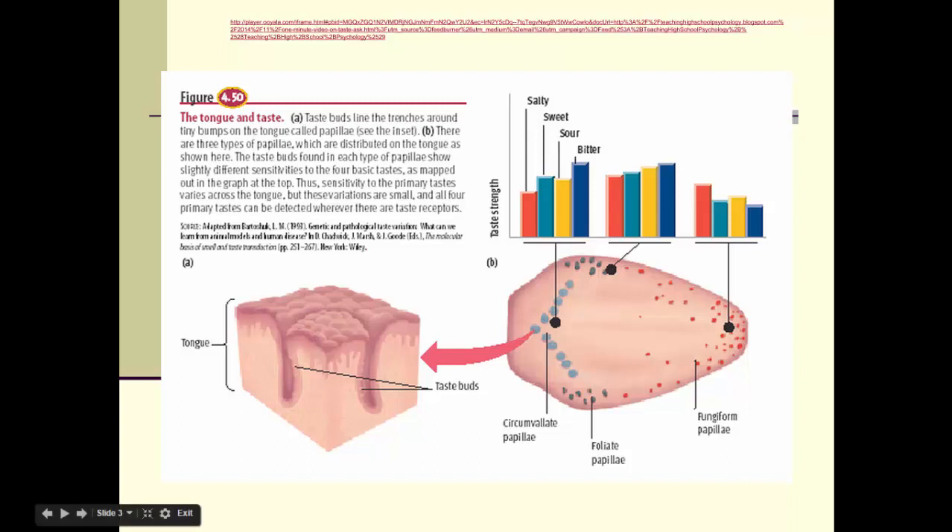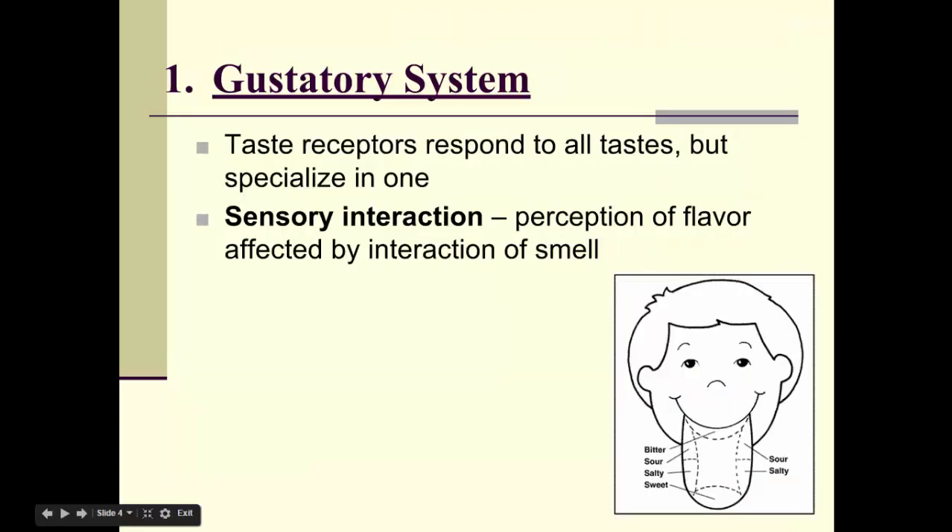A picture from the textbook shows where the different taste buds are, noting that they are located mostly on the outside of the tongue. It's debatable whether we have four primary tastes as learned in elementary school — new research shows taste receptors respond to all tastes but tend to specialize in one. Our sense of taste has the most sensory interaction of any of our five senses, meaning perception of flavor is greatly affected by smell. Think about having a cold — things don't taste as good when you can't smell them.